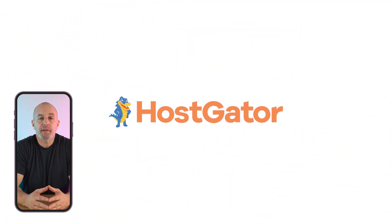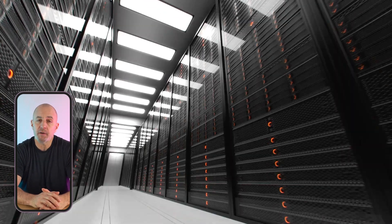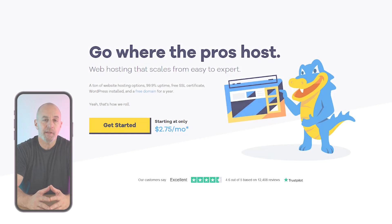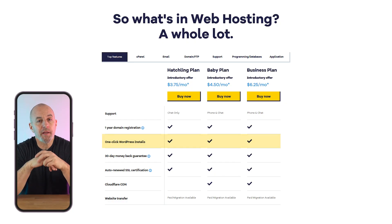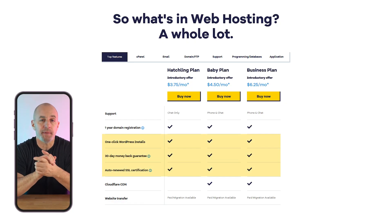Next up is HostGator, another affordable option that offers flexible hosting options with 24/7 support. HostGator provides shared web hosting, which means that multiple sites use the same server. While this means your site might load a bit slower, it also means lower costs, making it a great option for first-time site owners, bloggers, and small businesses. All of HostGator's plans come with one year of free domain registration, unlimited email addresses, one-click WordPress installation, SSL certification, and a 30-day money-back guarantee.